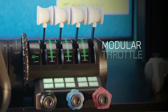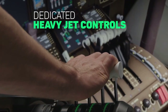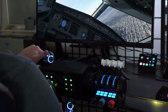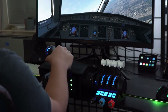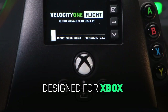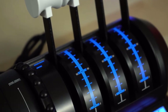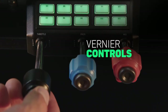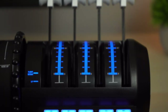The modular throttle quadrant, trim wheels, and custom lever handles bring the aircraft flying simulation to your home. The Velocity One flight control system is similar to what you would find in a real cockpit, compatible with Xbox Series X, Xbox Series S, Xbox One, and Windows 10 and 11. Connections are easy to set up and smooth. Click on the link below found in the description to buy this cool gadget today.